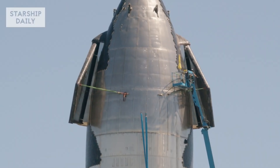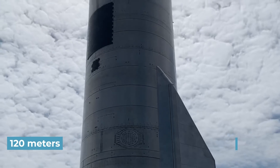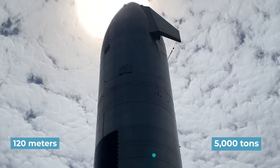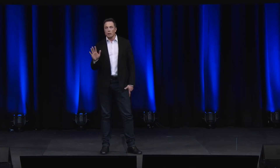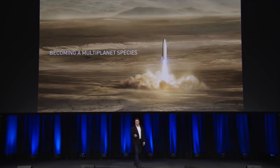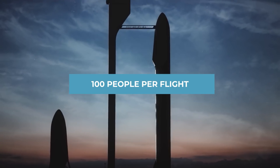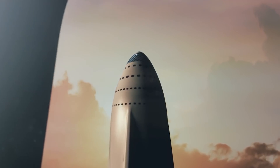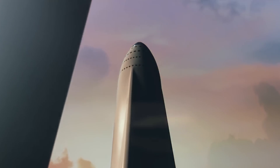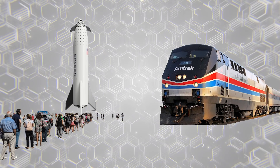The SpaceX Starship is a mammoth, clocking in at a whopping 120 meters in height with a weight of 5,000 tons when holding a max payload — it is objectively huge. According to SpaceX CEO Elon Musk's 2016 Starship proposal, the vehicle will carry upwards of 100 people per flight, with eventual plans to carry up to 200 people. That's incredible, especially considering that a capacity of 200 people puts Starship on par with what some Amtrak trains can carry.